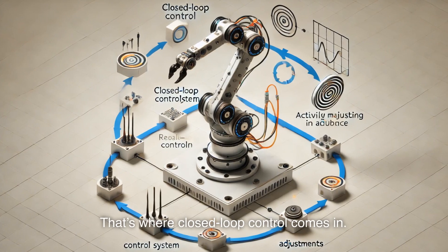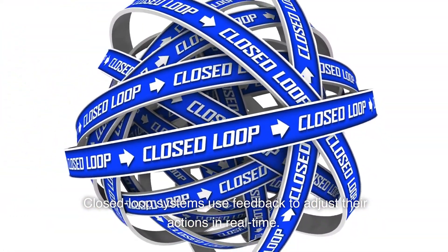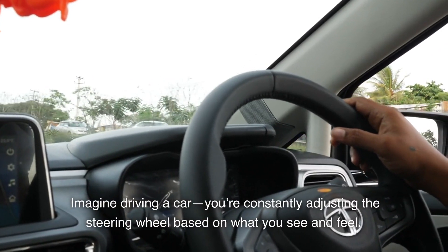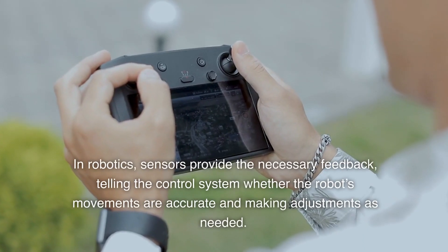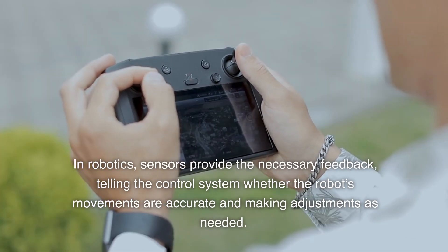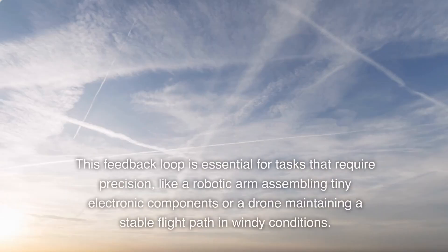That's where closed loop control comes in. Closed loop systems use feedback to adjust their actions in real time. Imagine driving a car — you're constantly adjusting the steering wheel based on what you see and feel. That's closed loop control in action. In robotics, sensors provide the necessary feedback, telling the control system whether the robot's movements are accurate and making adjustments as needed. This feedback loop is essential for tasks that require precision, like a robotic arm assembling tiny electronic components or a drone maintaining a stable flight path in windy conditions.